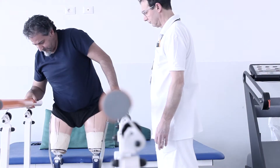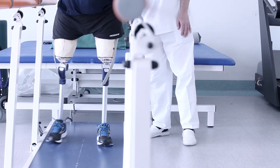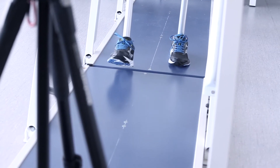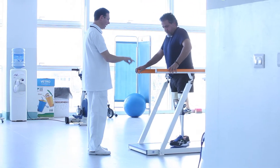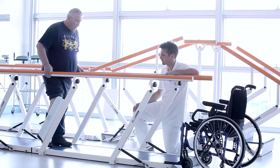Lower limb loss is a disabling condition affecting health and quality of life. There are multiple pathways leading to lower limb loss, including peripheral artery disease, trauma, and malignancy. A major factor influencing the amount of lower limb amputations is the high prevalence of peripheral vascular diseases.